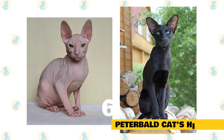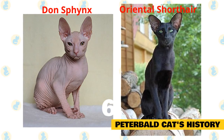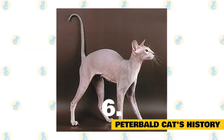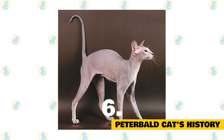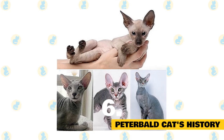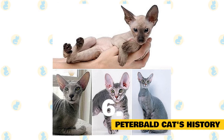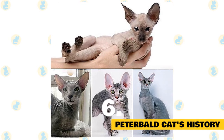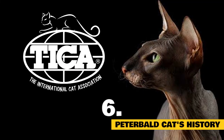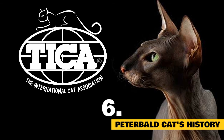Peterbald cat's history: The first recognized Peterbald was born in St. Petersburg, Russia, in late 1994, as the result of an experimental breeding between a Don Sphinx female and an Oriental Shorthair male. For this reason, straight-coated Peterbalds can sometimes be mistaken for Siamese, and full-nude ones are often mistaken for Sphinx cats, but the Peterbald is now a genetically separate breed. While the gene that creates baldness appears to follow basic Mendelian genetics, in an average litter one in four cats will be bald, one in four will have an ordinary coat, and two in four will have some middle variation. There is currently no understanding for why some Peterbalds change their coat or lose it entirely over their lifetimes. The Peterbald was accepted for championship competition by TICA in 1997 and by the American Cat Fanciers Association in 2008.